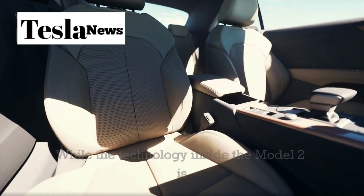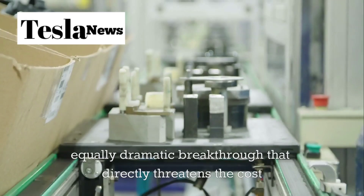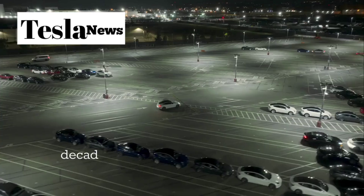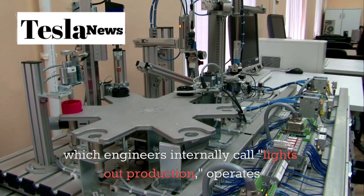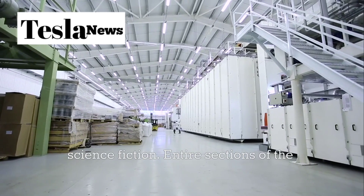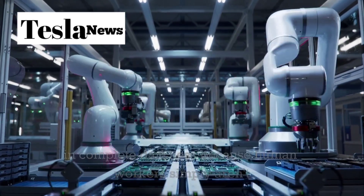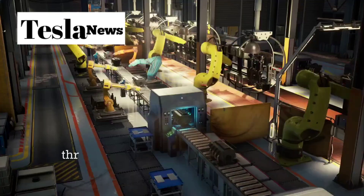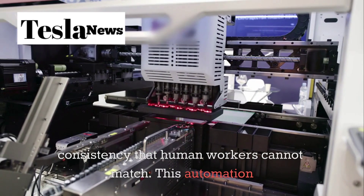While the technology inside the Model 2 is revolutionary, the way Tesla manufactures it represents an equally dramatic breakthrough that directly threatens the cost advantages Chinese manufacturers have relied upon for decades. Tesla's production system for the Model 2, which engineers internally call lights-out production, operates with a level of automation that seems almost science fiction. Entire sections of the factory run in complete darkness because human workers simply aren't needed — robotic systems handle everything from initial assembly through final quality testing.